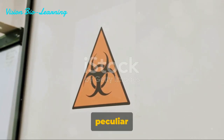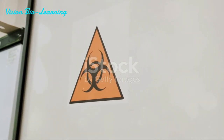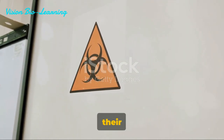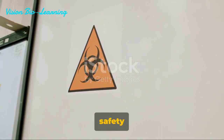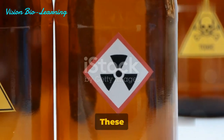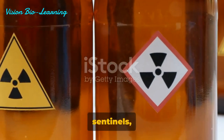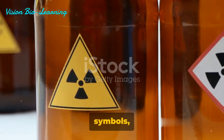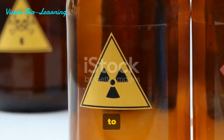Ever wondered what those peculiar symbols in a lab mean? They're not just random images — they're a language of their own, conveying essential safety information. These symbols are like silent sentinels warning of possible threats in the area. When you spot such symbols, it's a cue to be alert, to tread carefully.